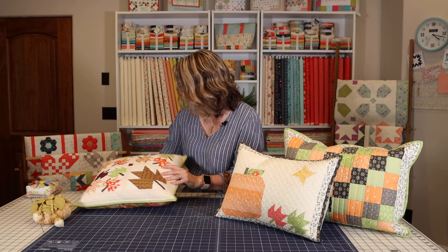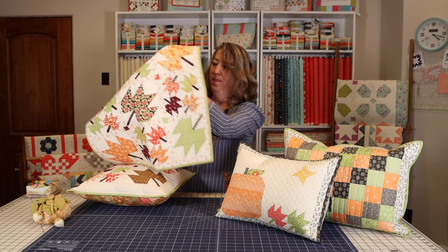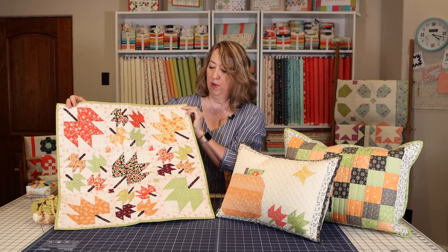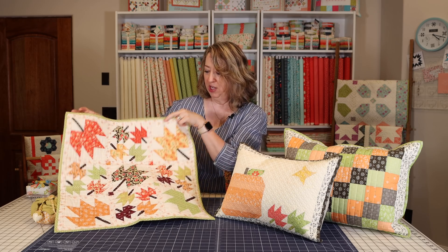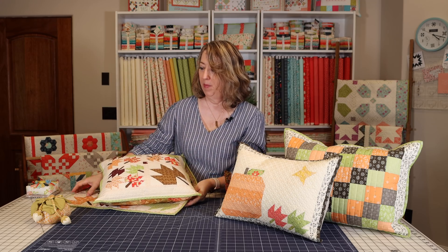This is a pillow that I did using my Maple Sky Mini pattern. I've got the Maple Sky Mini quilt right here — it's just a little wall hanging or table topper, and I did four of the blocks to make it into a fun pillow. I've got a pattern for this one that I'll link. Later I'll show you the larger version of these projects because I have a full-size quilt pattern too.